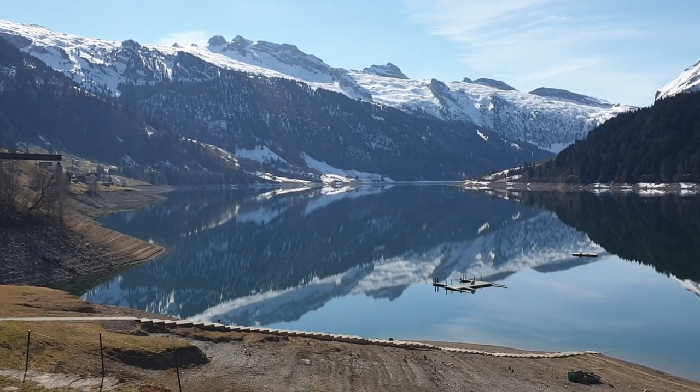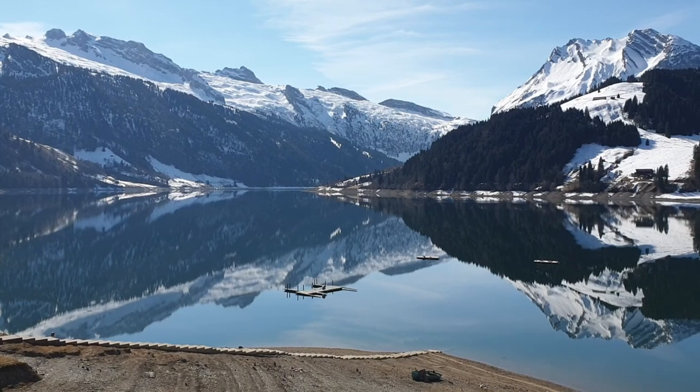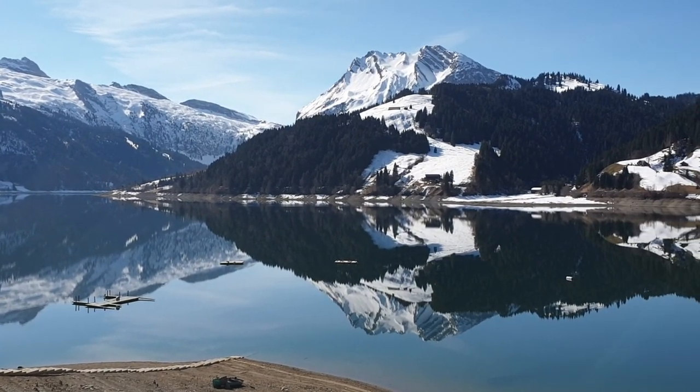Look at this phenomenal lake. This is the Vakital Erse, or Lake of Vakital. Beautiful.